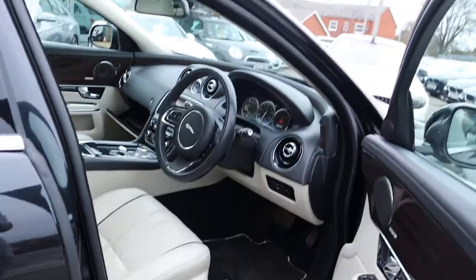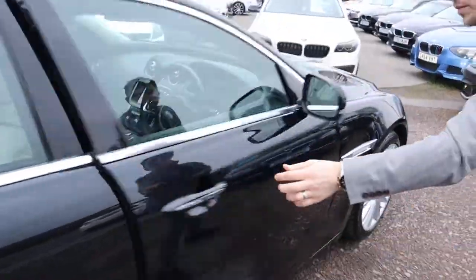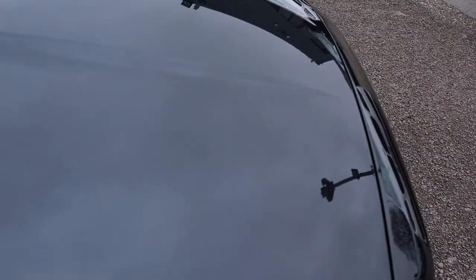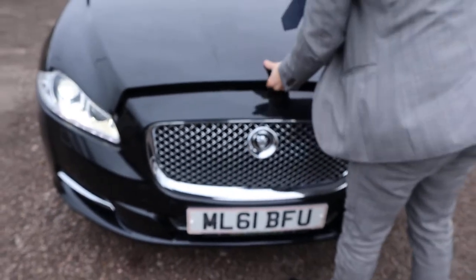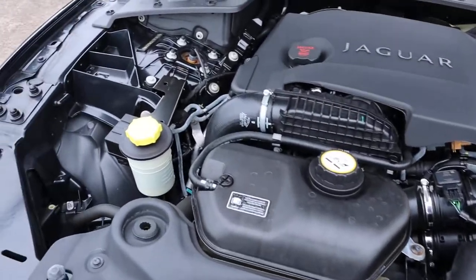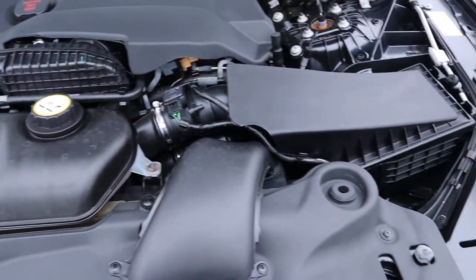Let's pop the bonnet and have a little look underneath there. The paintwork is incredible. Amazing condition — hopefully the camera will do it justice. All very clean engine bay, not much to report under there.